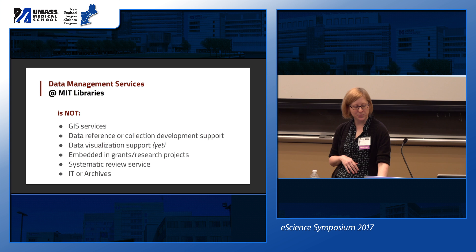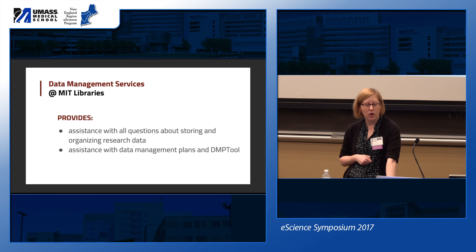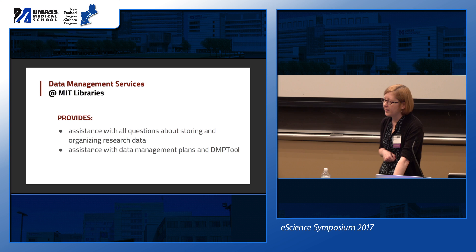So what do we actually do? We assist researchers with storing and organizing their research data — broadly, we help throughout the research life cycle. We are quite familiar with data management plans and the DMP tool.